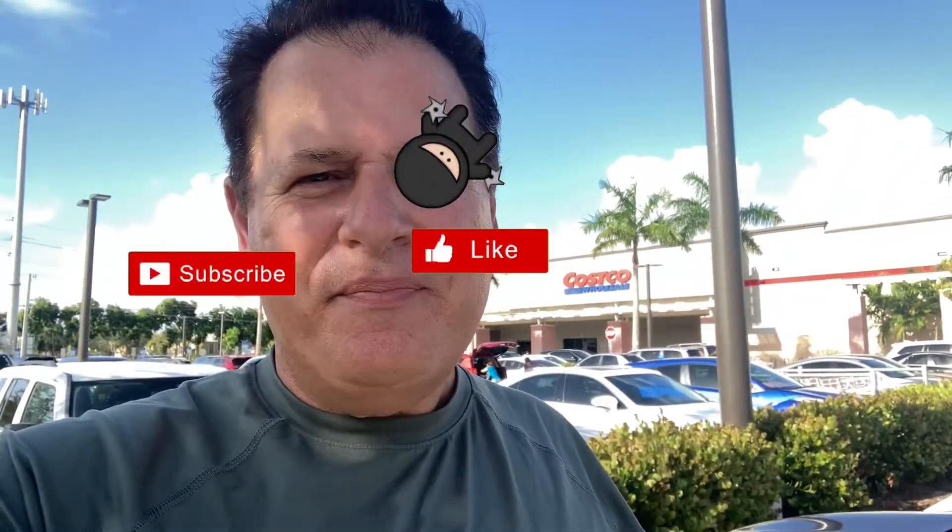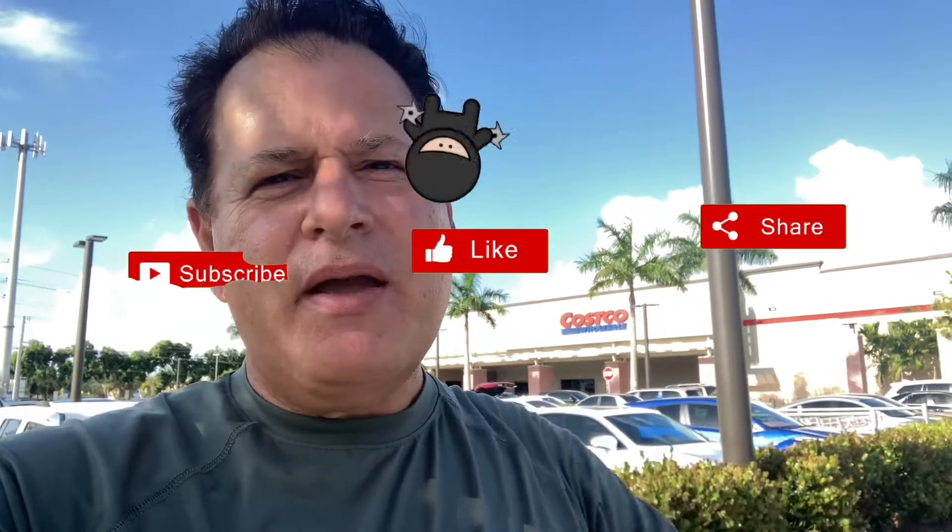That's it everybody, thank you for shopping with me here at Costco. I have a few things that I picked up that are keto-friendly. Make sure you like, subscribe, and share, and keep our channel growing by spreading the word. Thanks for shopping with me here at Costco, and we will see you next time.